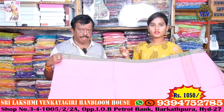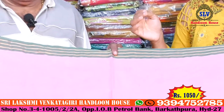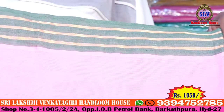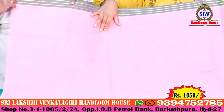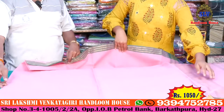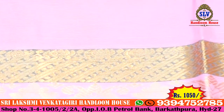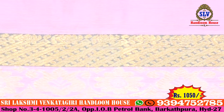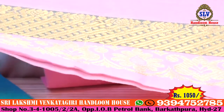This is another pure Venkatgiri cotton saree. It has a green color combination with a 1-inch border. The saree is plain all over and continues throughout. The border has a gold color combination with a nice flower design. There is also a green and gold color combination border.